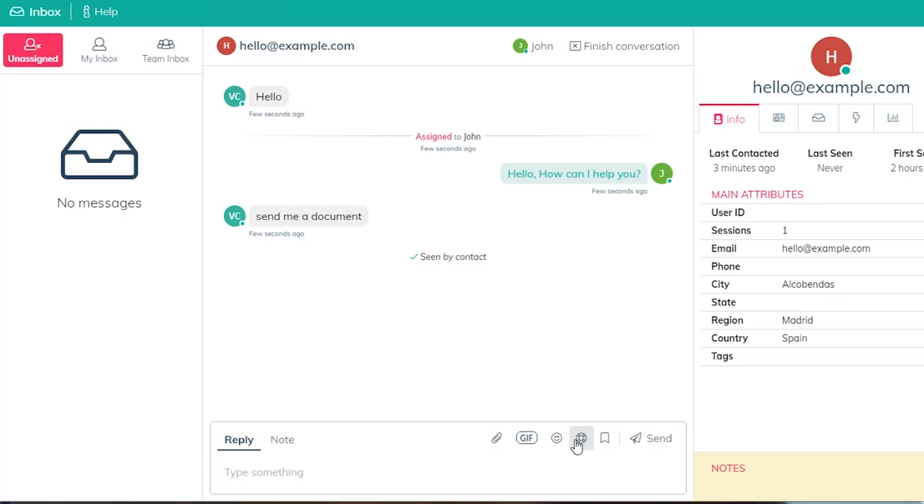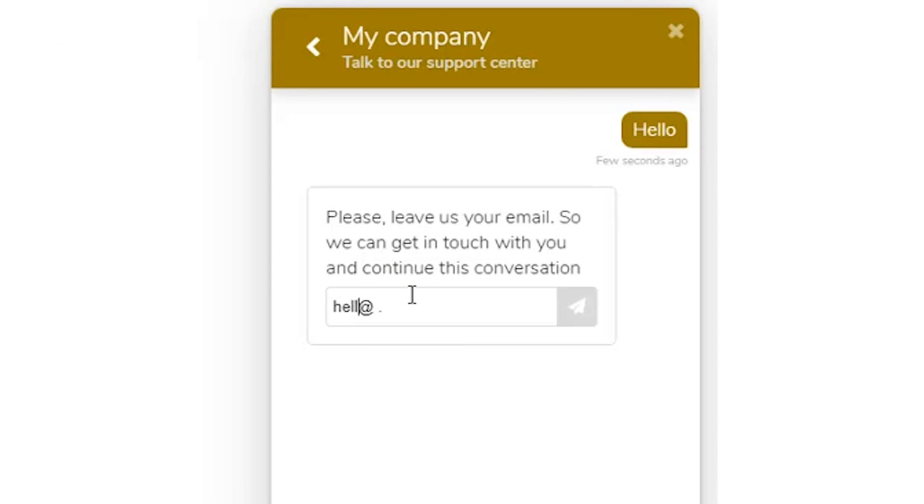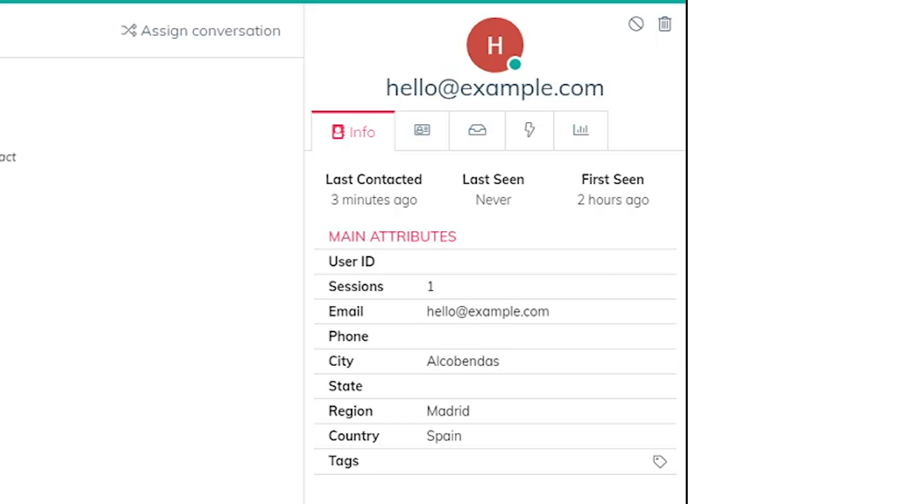When conversations come through, they'll show up in your Inbox tab. Pro tip: Frogged lets you prompt your customers to submit their email. When they do, that email will automatically be added to the customer's profile. The customer's profile also keeps tabs on the user's events, conversations, and more. You can use this insight to create dynamic audiences based on their behavior.